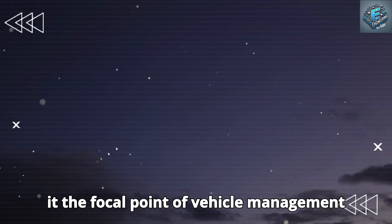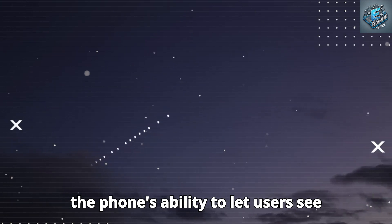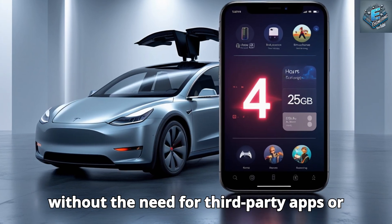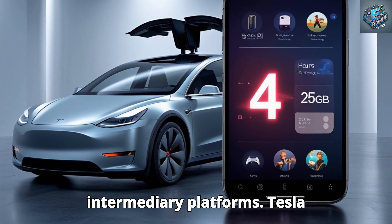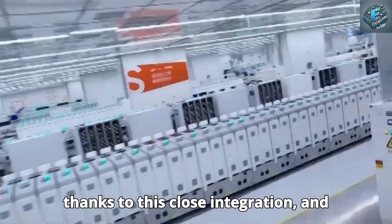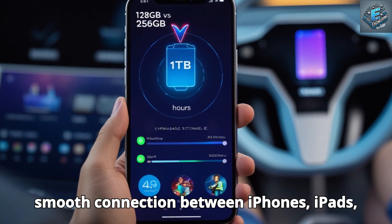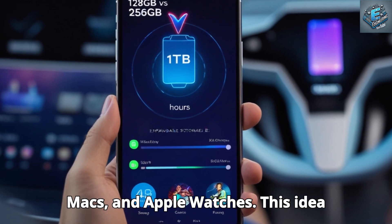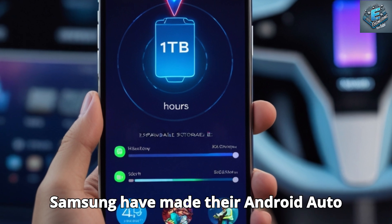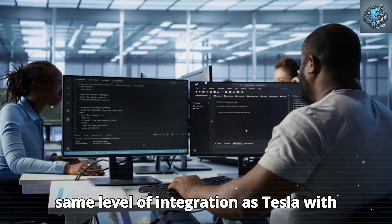Tesla's dedication to a completely integrated ecosystem is demonstrated by the phone's ability to let users view battery status, change climate controls, and even remotely summon their vehicle without the need for third-party apps. Tesla customers may experience a seamless connection where their phone and car work together for unprecedented convenience. Just as Apple's ecosystem is commended for smooth connections between iPhones, iPads, Macs, and Apple Watches, the Tesla phone introduces this idea to the automotive sector with a deeper level of native integration.